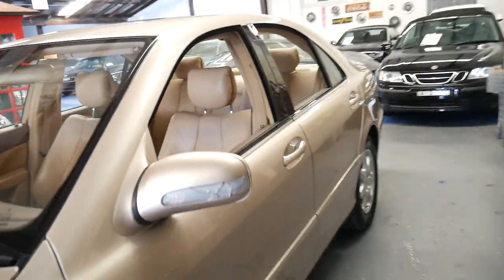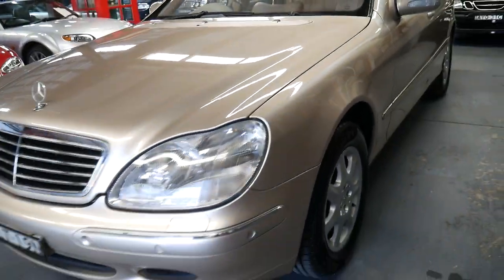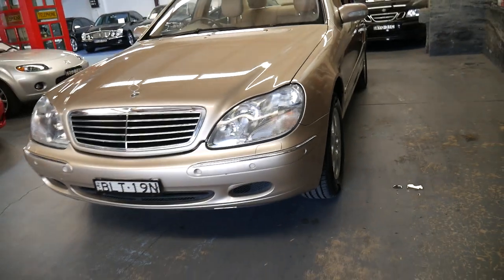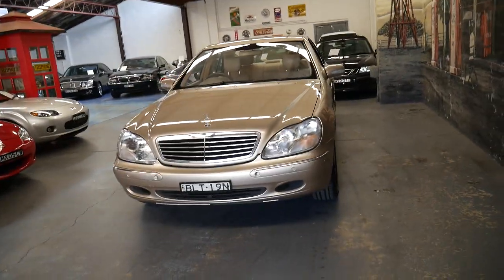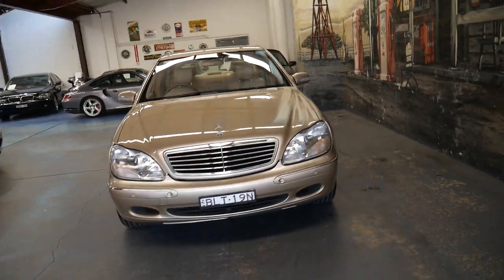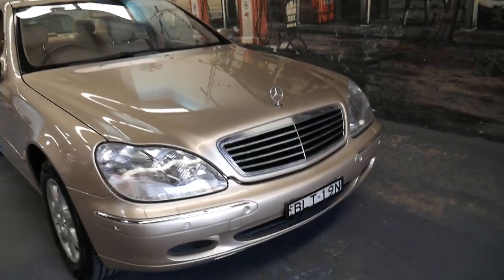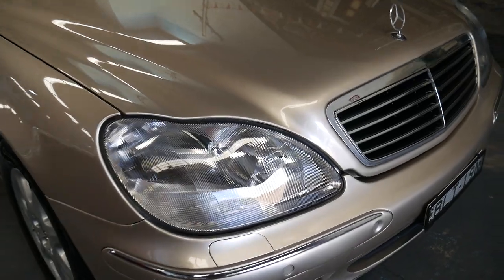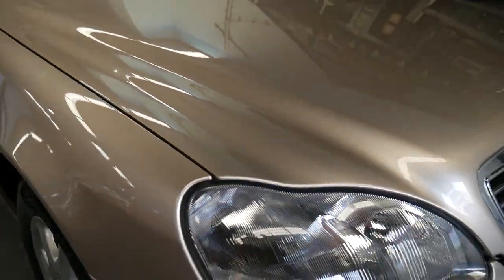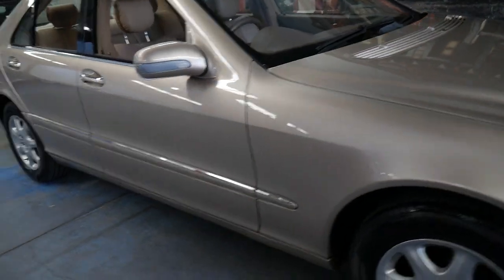The W220 series was a huge leap forward from the W140, which came out around 1992 and was replaced in late 1998 to early 1999 with the W220 series. It's just nice to get a car like this where you know everything about it is good — the headlights are nice and clear, the paint is excellent, it's got Pirelli tyres, it starts and drives perfectly, and the engine mounts are nice and soft.